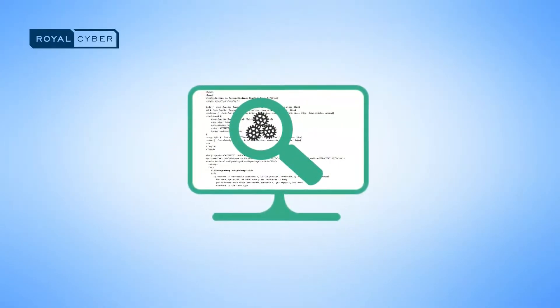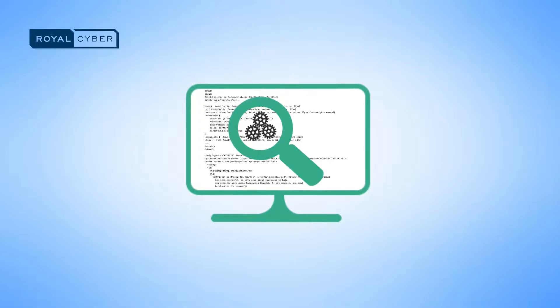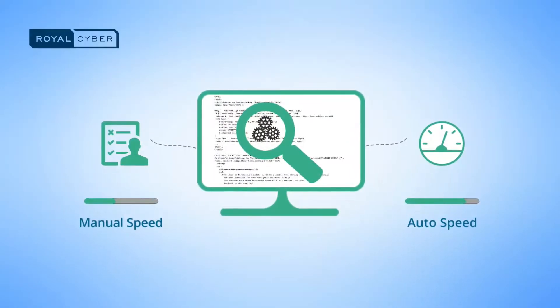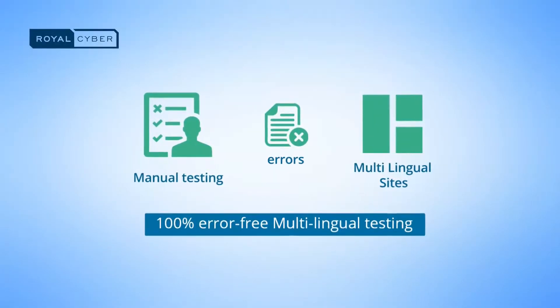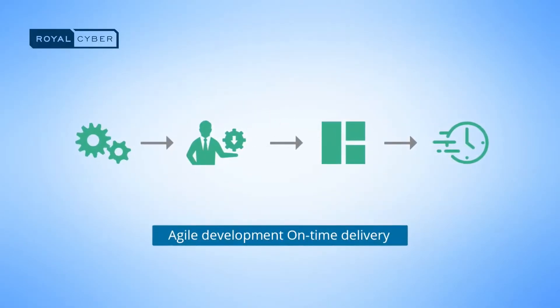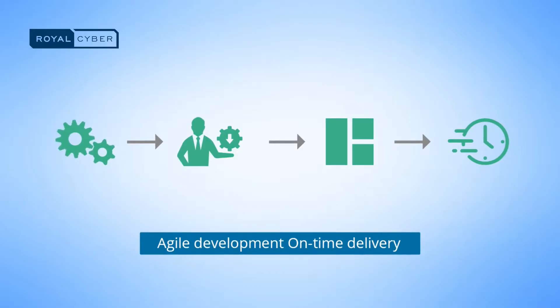It does not require human intervention and can run unattended. It accelerates the speed of test execution and test coverage. It eliminates errors associated with manual testing and enables testing for multilingual sites. Test automation and continuous integration facilitate agile development and ensure on-time delivery.